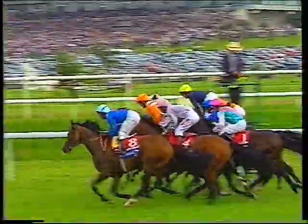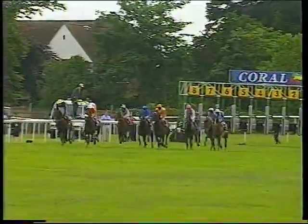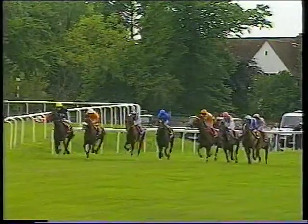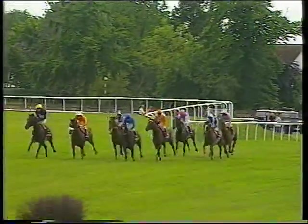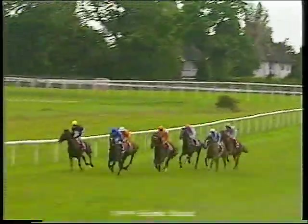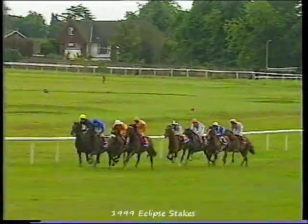They're off for the Coral Eclipse. Now where does the early pace come from? It'll be fascinating to see. On the extreme left we've got Insatiable. Compton Admiral holding a good position early. Czar, the forgotten horse of the race, is up with the pace. Chester House is down the back. The favourite Croco Rouge is covered up as they make their way through the first quarter mile.